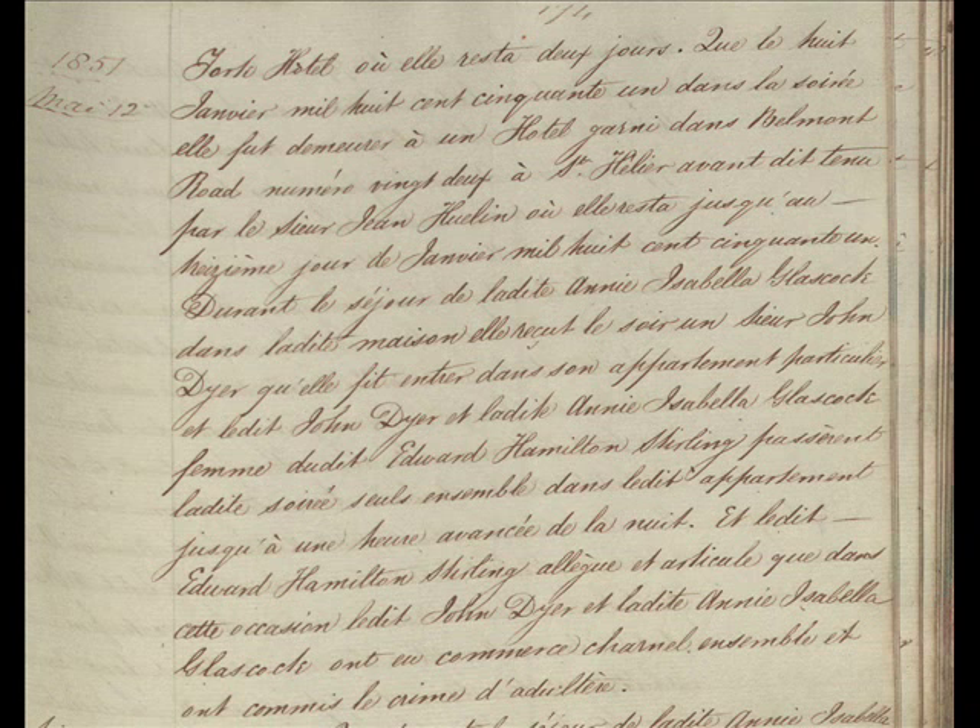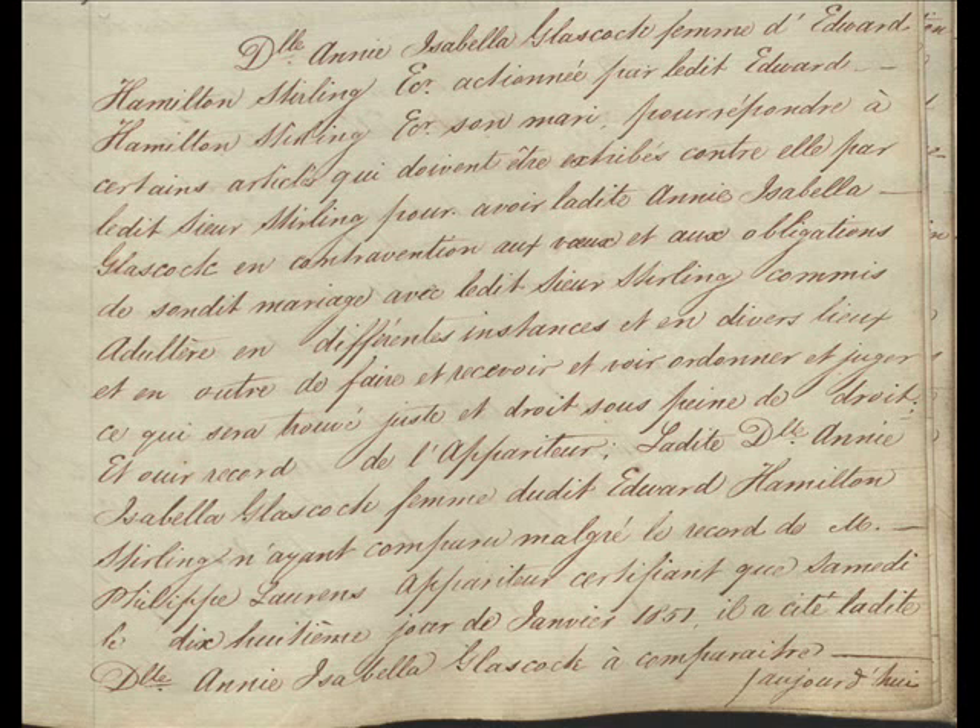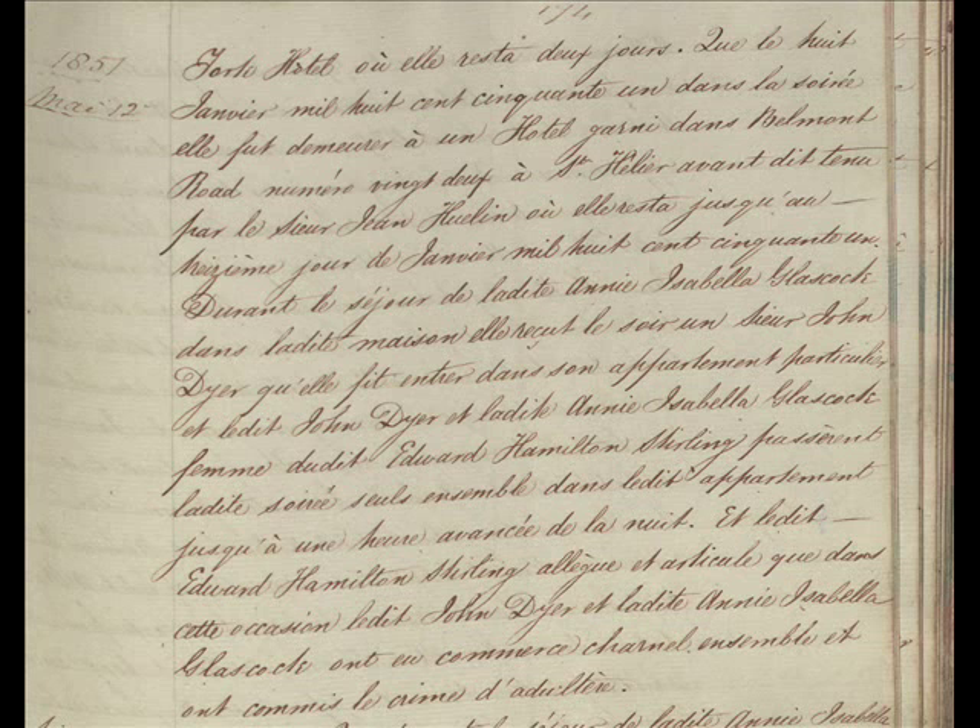The court register records that Edward and Anna ceased to live together as man and wife after the 16th of November. Anna returned to Jersey on the 17th of January 1851 and stayed at the York Hotel for two nights, then at 22 Belmont Road until the 13th of January. Apparently a John Dyer entered their apartment and they spent time together at an advanced hour of the night. The register records that Stirling alleges the crime of adultery took place. Anna is accused of committing adultery with three other men who visited her rooms late at night during a six-day period. Edward used this evidence to apply for divorce through separation — basically a separation granted by a court whereby a husband and wife are not required to live together, but their marriage has not been legally dissolved, and neither spouse has the right to remarry. The divorce case dragged on for several years, with Anna claiming rights to demand maintenance from Edward. This case became notorious in Jersey society.